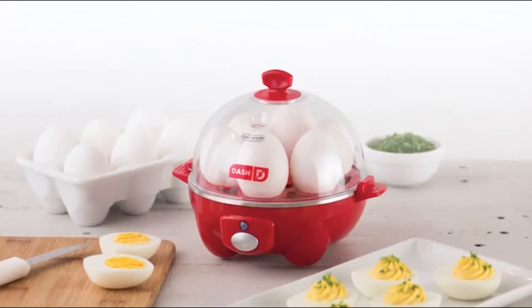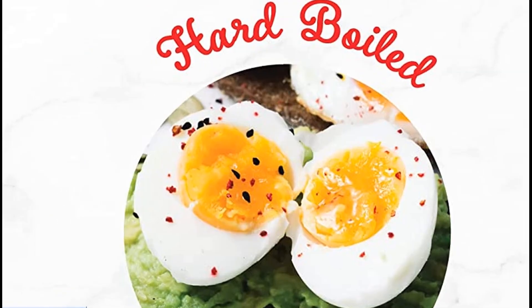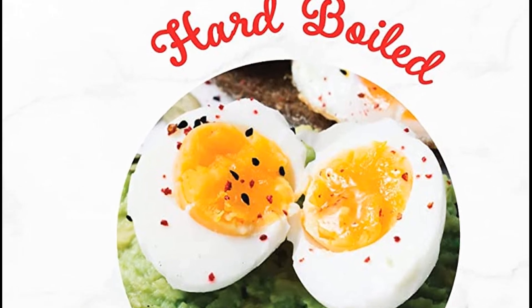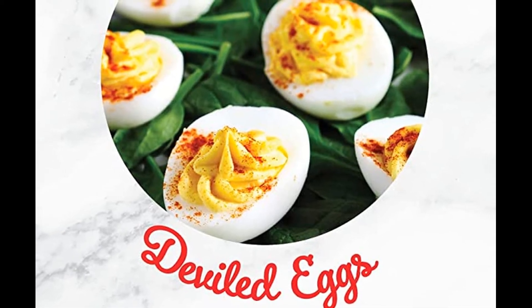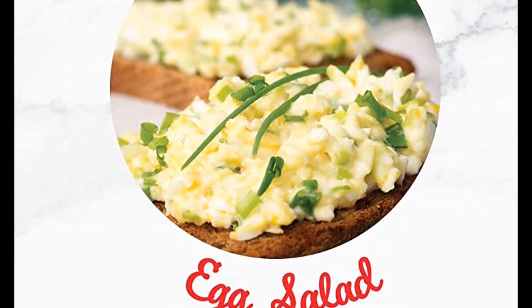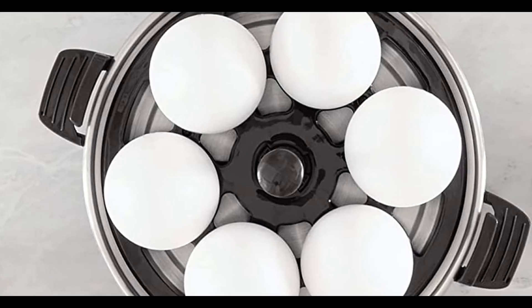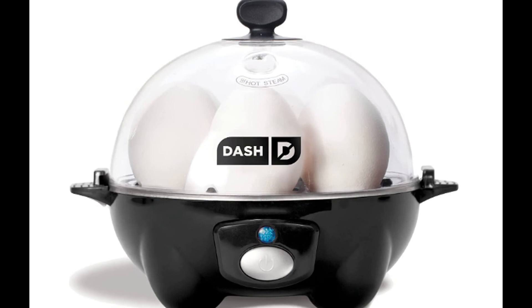It includes a non-stick tray for poached eggs, measuring cup, and plastic lid. This is the perfect appliance for picky eaters, large families, or those who have busy schedules. Make hard-boiled eggs, soft-boiled eggs, poached eggs, scrambled eggs, individual omelets — all within minutes at the push of a start button. It couldn't be easier.